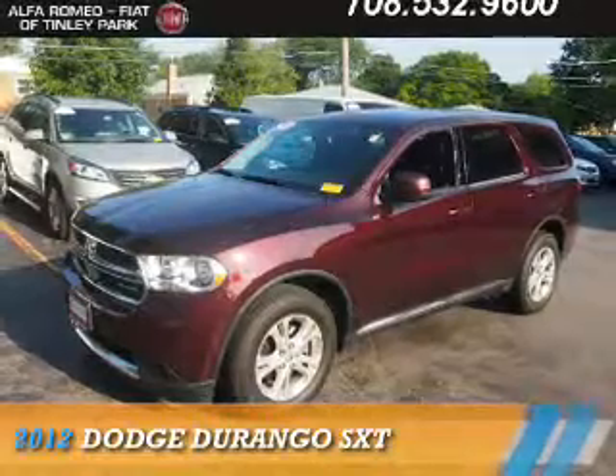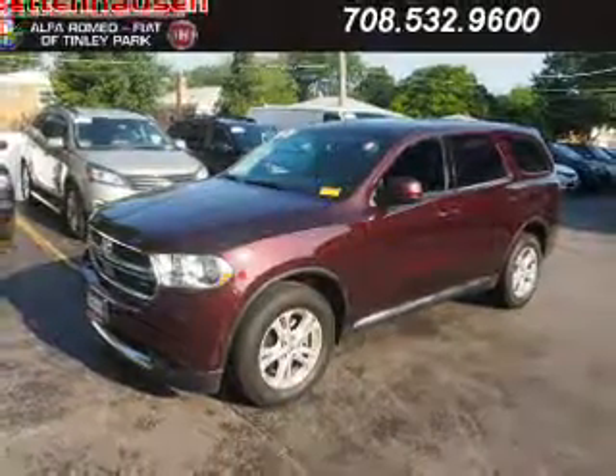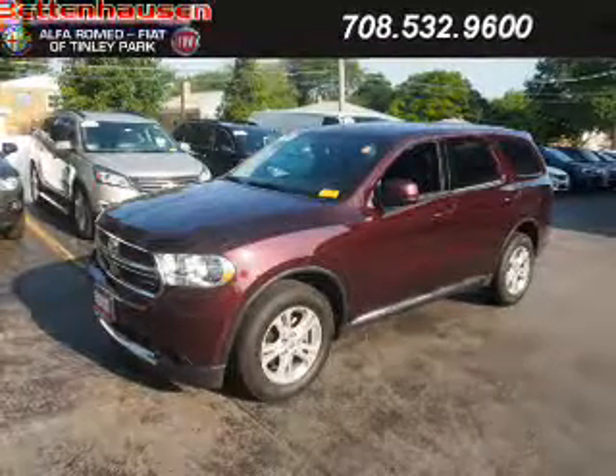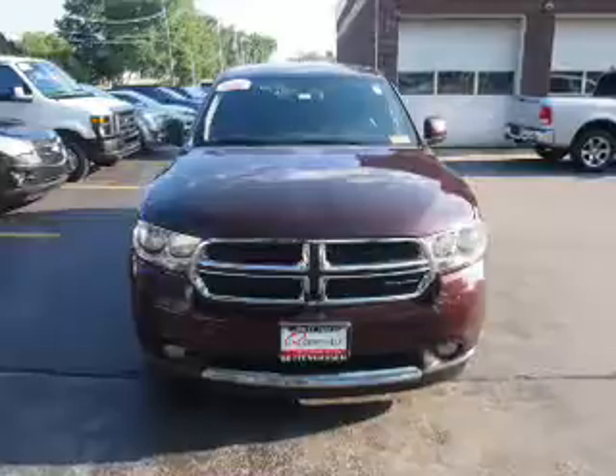Presenting the 2012 Dodge Durango — Grab Life by the Horns. It's powered by all-wheel drive, a 3.6-liter six-cylinder engine, and an automatic transmission.